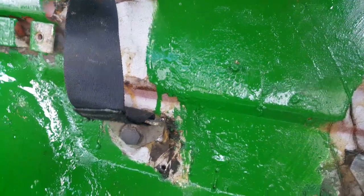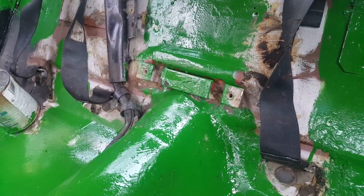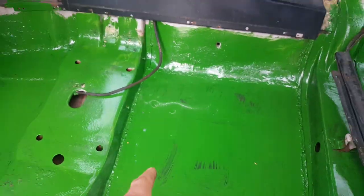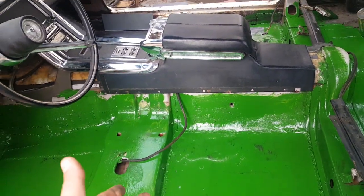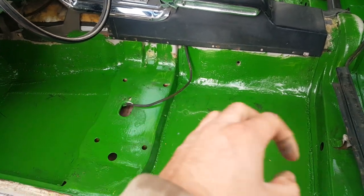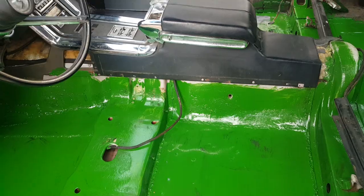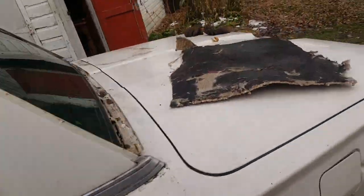They put the primer and all that, but all it takes is a scratch to remove a light coat of primer. On the floors, people are always walking and stepping, so if you only put a very light coat it scratches, rust starts to form, and then all hell breaks loose. I'll show you the other side.